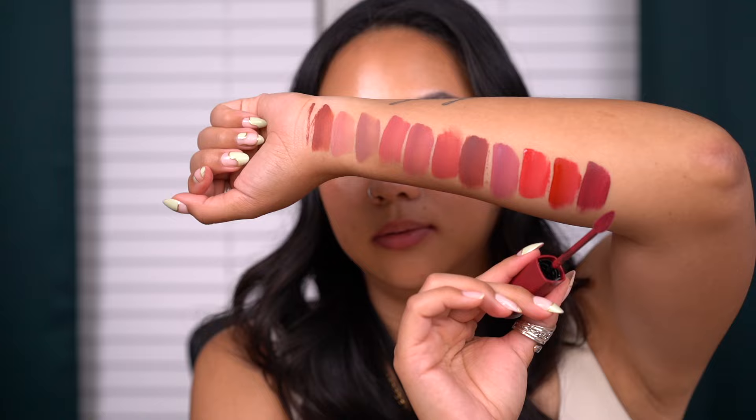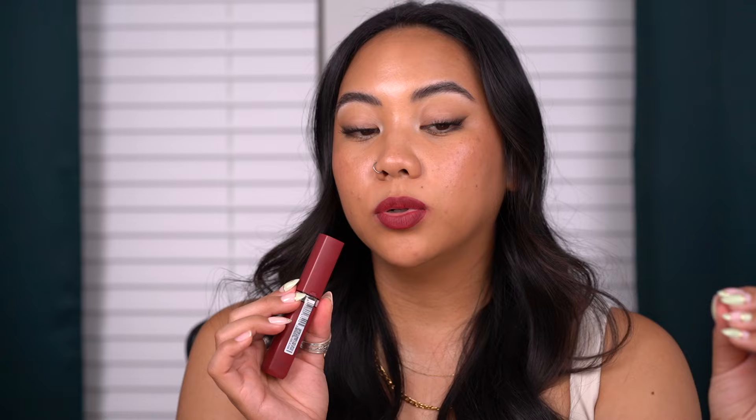Second to last, we have the shade Wine Knot, a vivid berry shade. Here's Wine Knot — this is beautiful. It's not too deep of a berry but also not a light berry; it's definitely that plummy berry shade people really like. It has a little reddish undertone which makes it a little warmer. I'm not a huge fan of berries on myself in general, but I like that this leans more red in undertone than black in undertone.